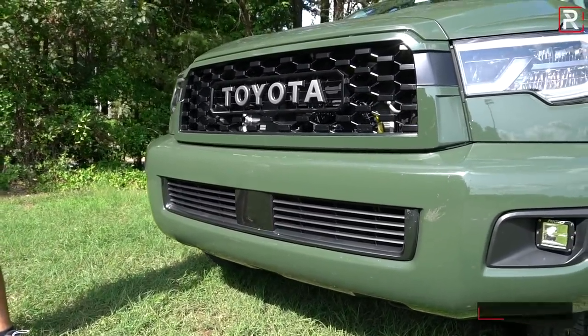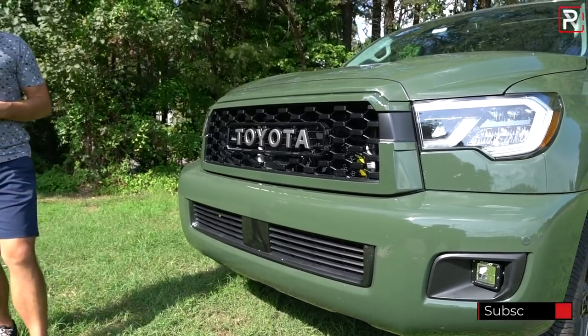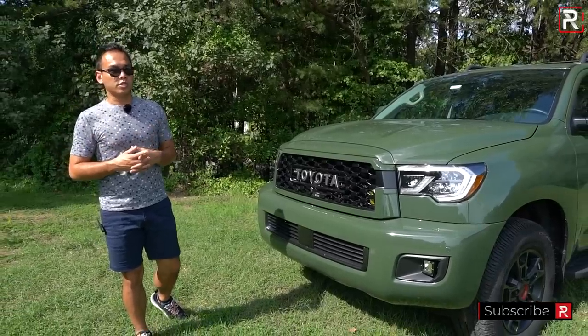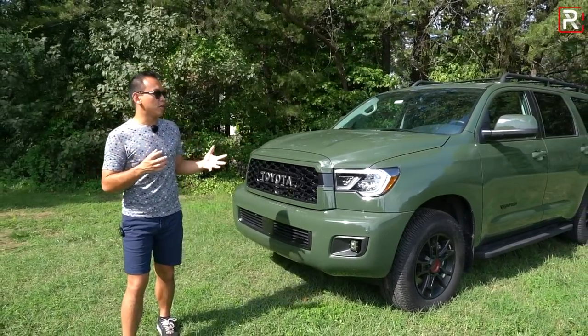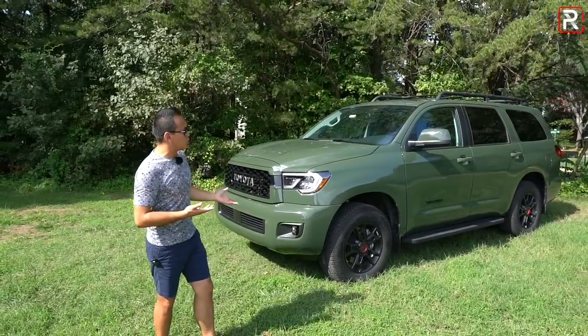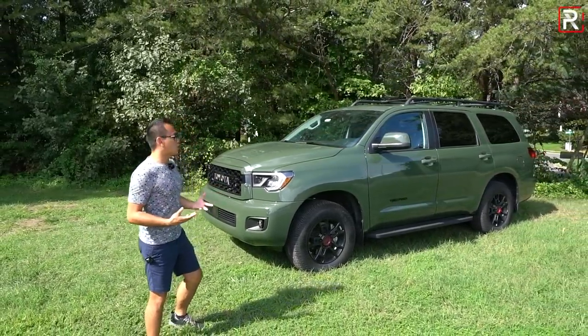Right there lives the radar sensor for the adaptive cruise control. You also have forward collision braking, blind spot monitoring with cross-traffic alert, and their lane departure control system, although it does not include the lane keeping assist because this is such an old platform. Now, in this army green metallic color, it certainly makes the Sequoia look a lot more rugged and off-road capable.